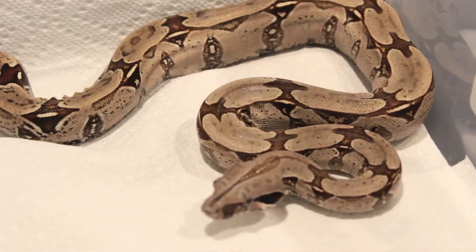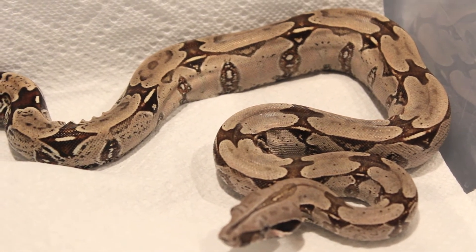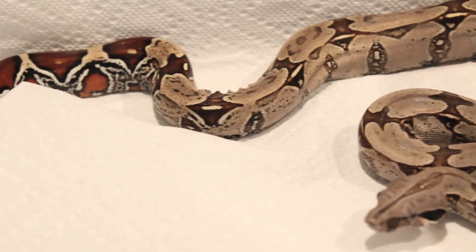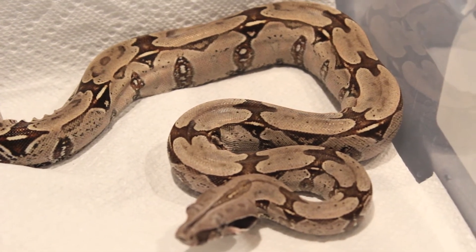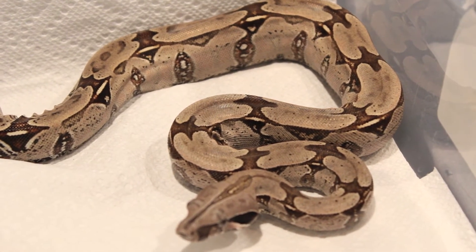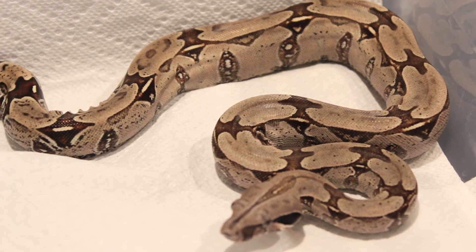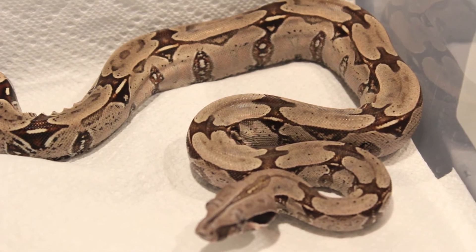Beautiful, beautiful boy. He's still got some greys, but he lost a lot of greys. They tend to stay in that silver-grey color when they're younger, which I tend to like a lot, but his mom turned out pretty golden yellow, so I'm hoping that's gonna happen to him.